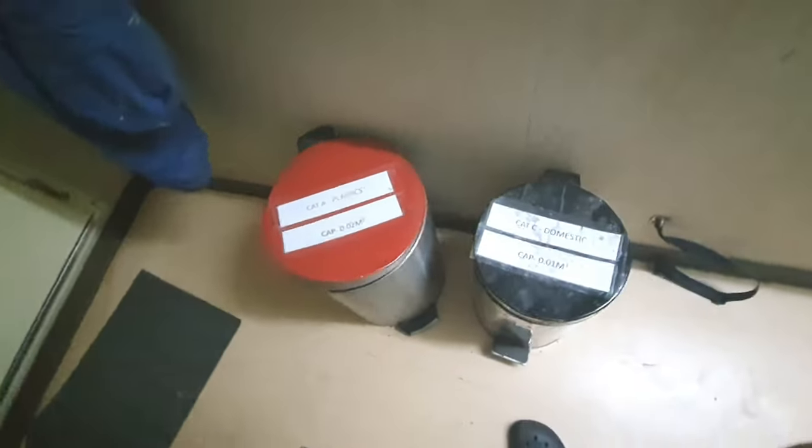Here is my boiler suit. If you have a tube light, or if you have any issue with a fan, a light, switches, or a telephone, you can report it and it will be fixed. Now, one more thing — you can see here the dustbin for plastic: one is red and one is black.